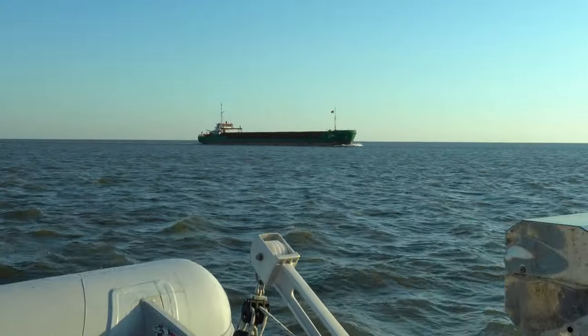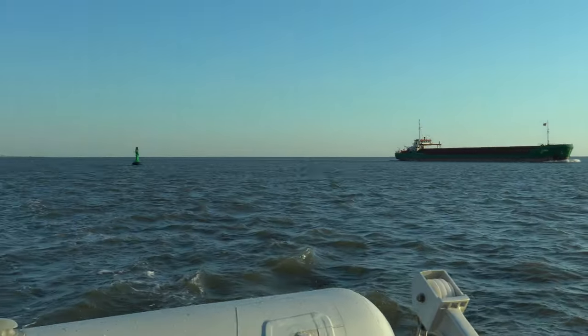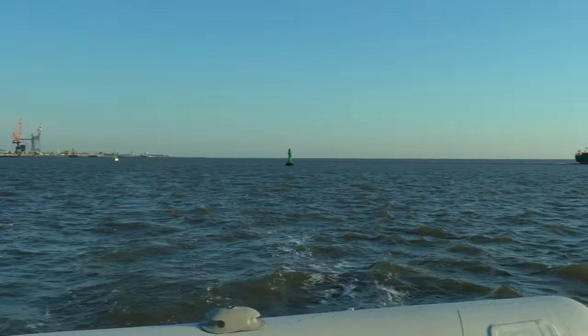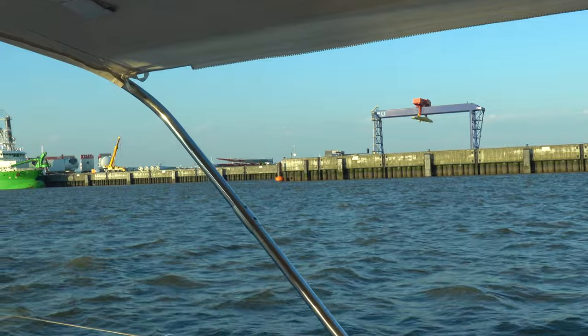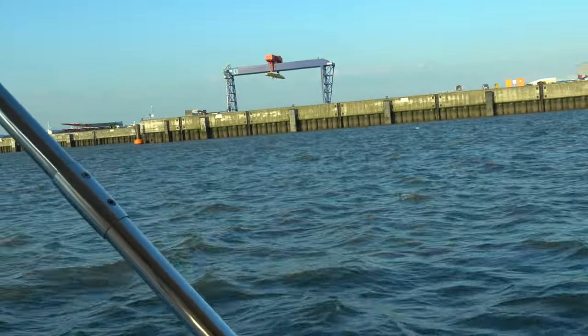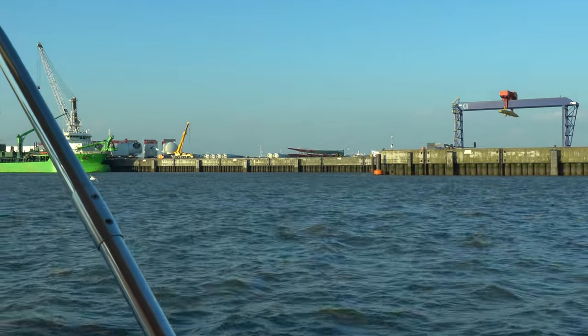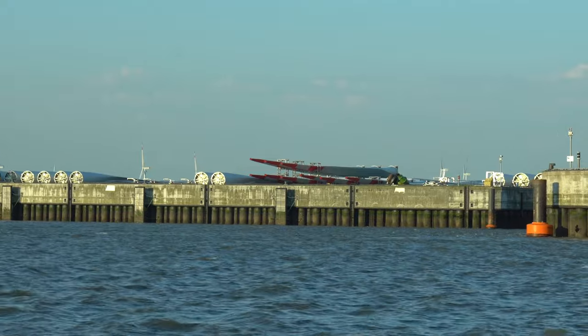It's a busy channel area here. We've got a little tanker coming through. We're outside of the channel buoy, so we're pretty safe. But there's lots of cool stuff to look at over here. This is a whole area of staging for the wind farm, with blades stacked up down there with the red tips on them.